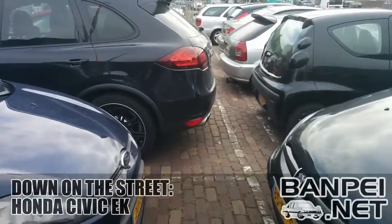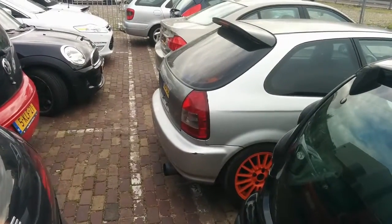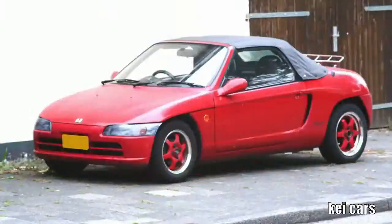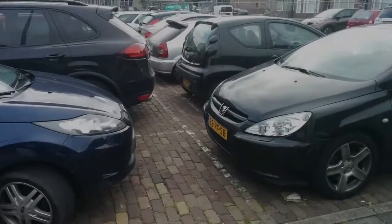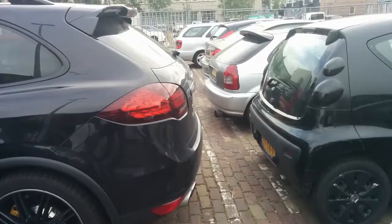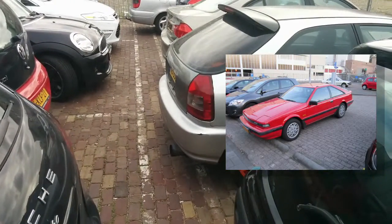Down on the street, Honda City EK. This parking lot must have a very powerful magnet. I spotted at least 7 or 8 interesting Japanese cars here. All the ones that I featured are the Datsun 240Z and the Nissan Silvia Turbo S12, the most noteworthy.